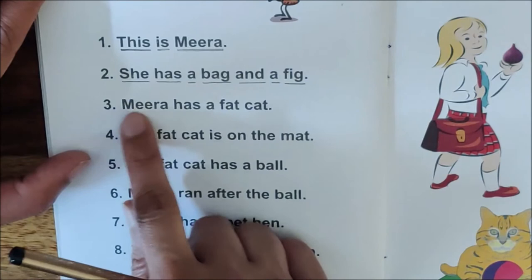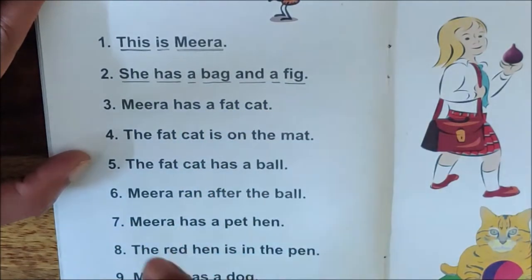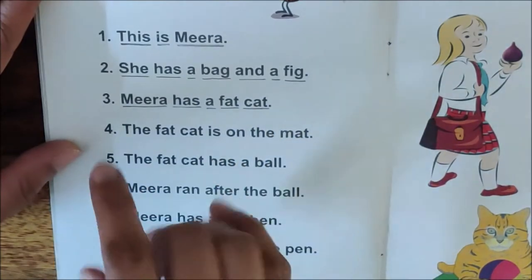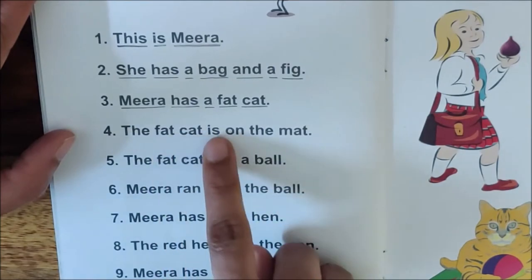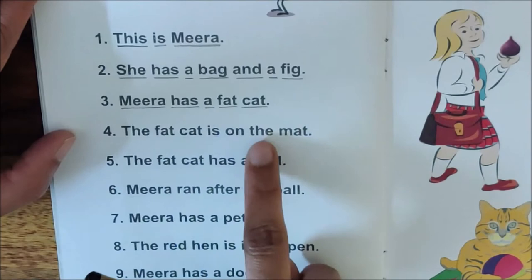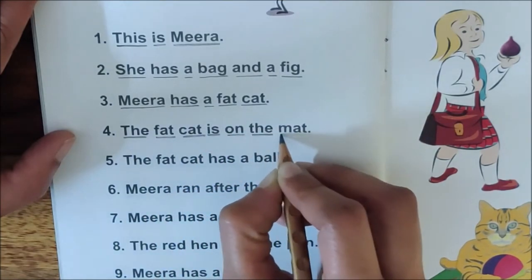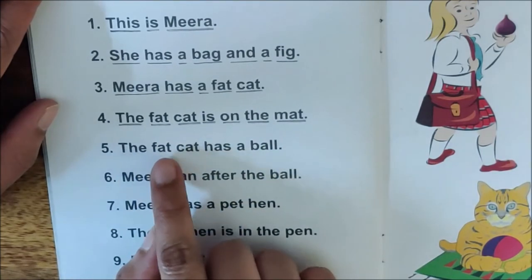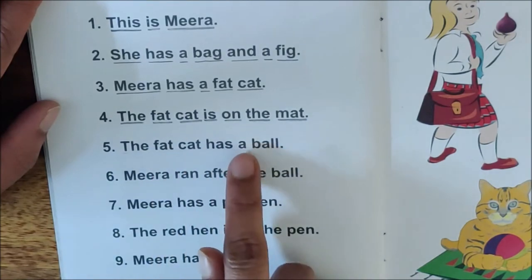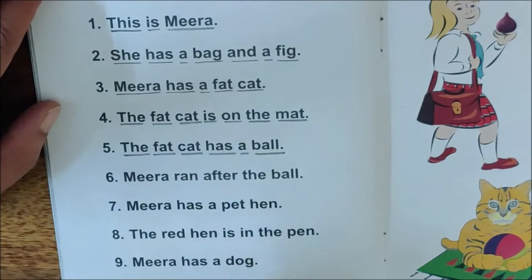Sentence number three: Meera, M-e-e-r-a, has a fat cat. Underline the sentence. Meera has a fat cat. Sentence number four: The fat cat is on the mat. Where is the fat cat, children? The fat cat is on the mat. Underline it. Sentence number five: The fat cat has a ball. What does the fat cat have? The fat cat has a ball. Underline it.